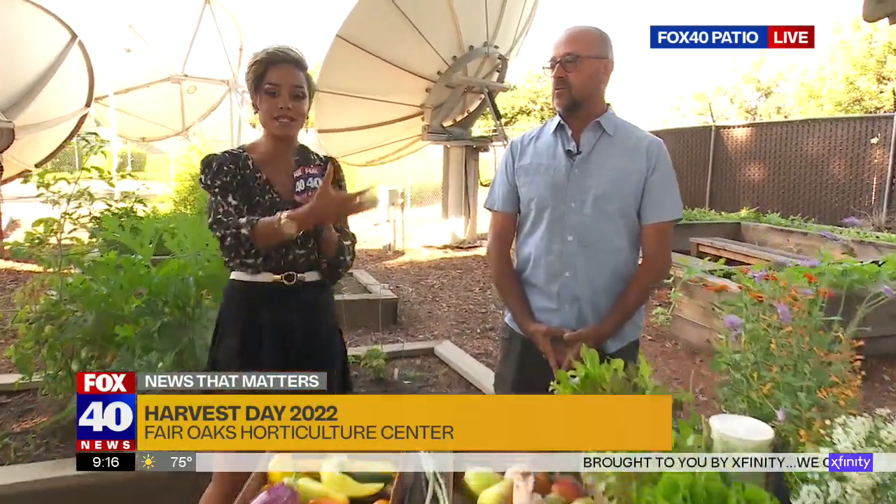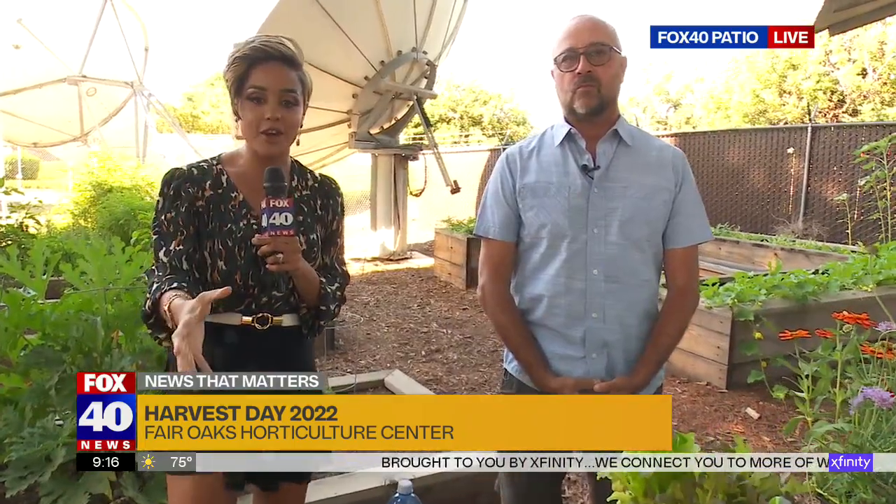We're here with Master Gardener Quinton, and he is from the Fair Oaks Boulevard Nursery and Horticulture Center. They're having Harvest Day on August 6th at the Fair Oaks Park. So what did you bring here today, and where from?